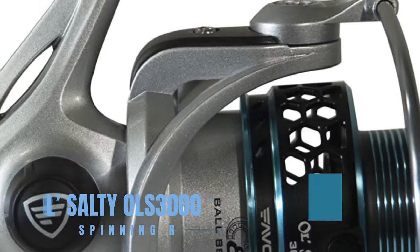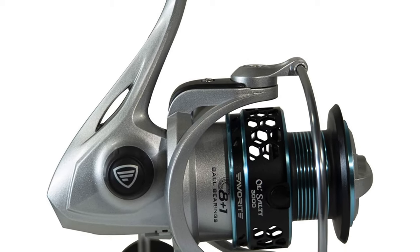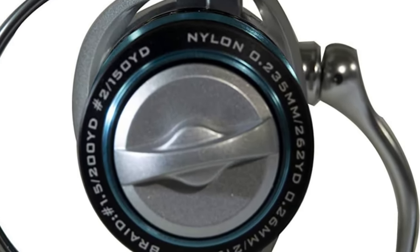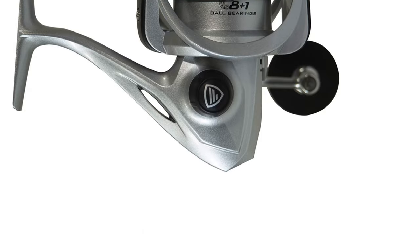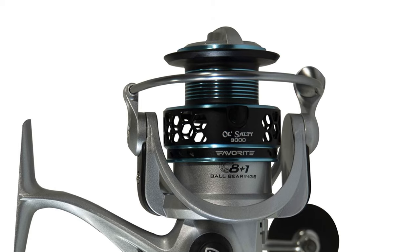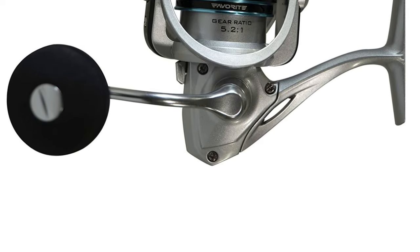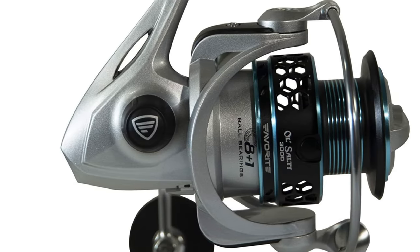The Favorite Ole Salty OLS 3000 Spinning Reel is crafted for the saltwater enthusiast, blending strength with smooth performance. An 8 plus 1 bearing system ensures effortless retrievals, and the skeletal rotor design reduces weight without compromising on durability. The machined metal handle with an EVA knob provides a firm grip for battling big fish, and its braid-ready design adds to its convenience. With its emphasis on strength and smoothness, the Ole Salty OLS 3000 is a top choice for those seeking a solid saltwater reel.